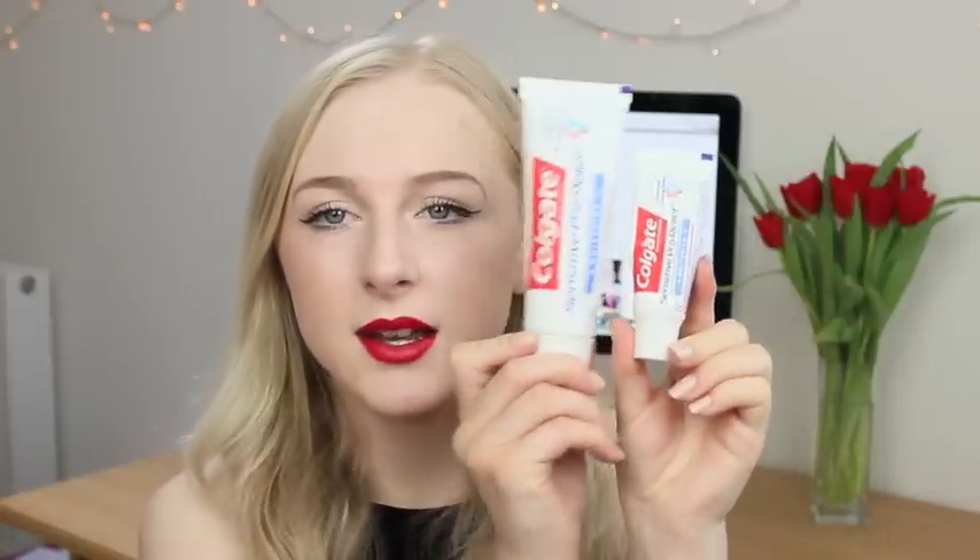I've then got two toothpastes — they are the exact same one, just a big size and a small size. This is the Colgate Sensitive Pro Relief Whitening. This can be used as a toothpaste or as a treatment — if you've got sensitive teeth you can rub it on the tooth, massage it in, and leave it for a few minutes. I've been doing that because my teeth have been so sensitive recently. It's whitening as well, which is great, but my teeth have got to a stage where this just doesn't do anything for me anymore, so I won't be getting it again.